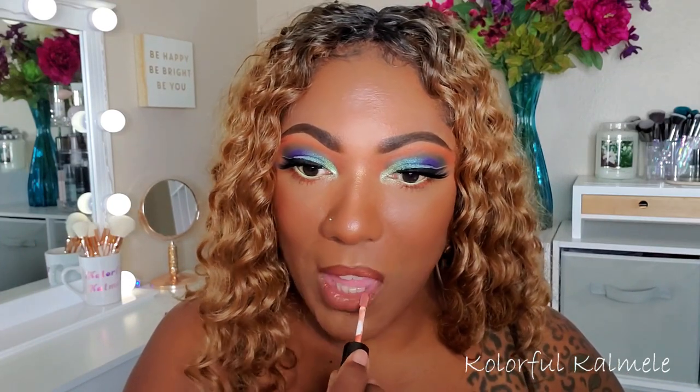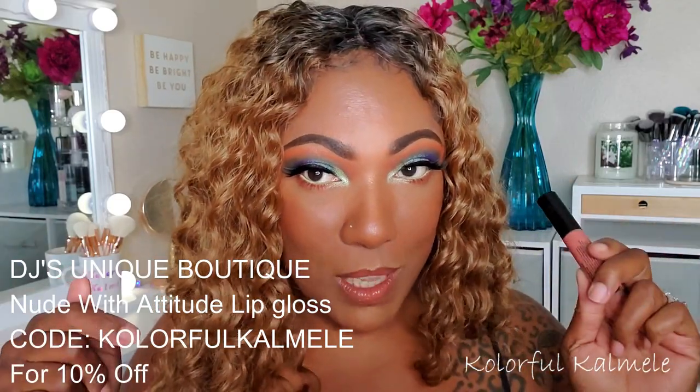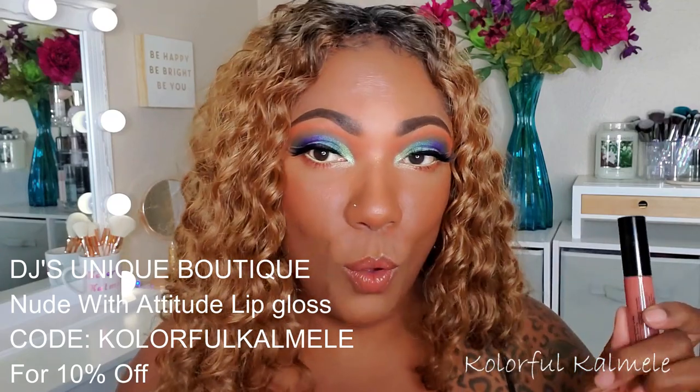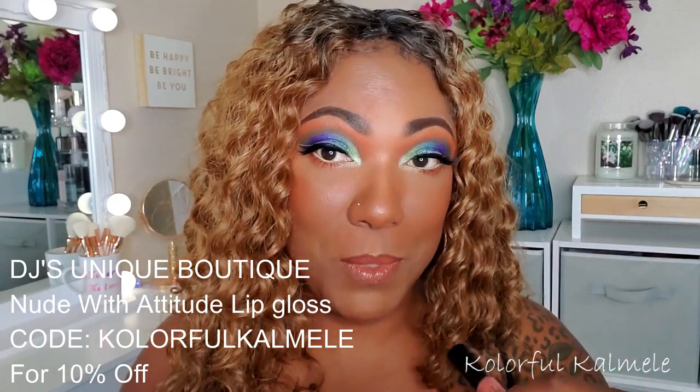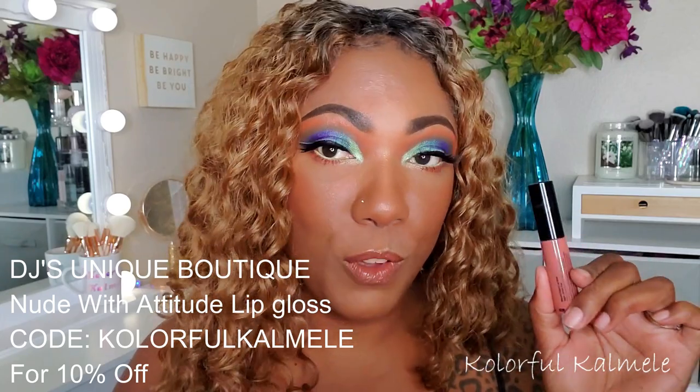It's nude but it's not, if that makes any sense — really pretty. Because I want to add a little bit of shine and gloss, I'm going to go in with my Lip Gloss from DJ's Unique Boutique — this one is Nude with Attitude — and just top a little bit of that on the lipstick. Just to add a little shine, not too much, and the color match is perfect. If you're interested in picking up this gloss from DJ's Unique Boutique, check my description box below because I do have an affiliate link. This gloss is bomb — very comfortable and it's like the perfect nude gloss.